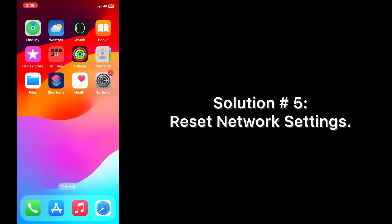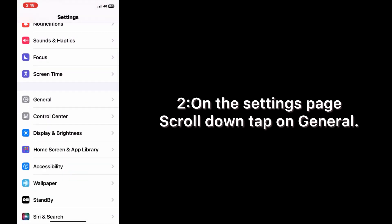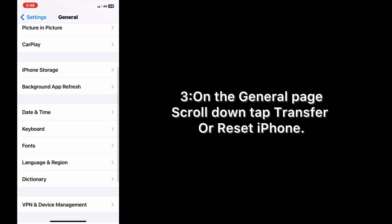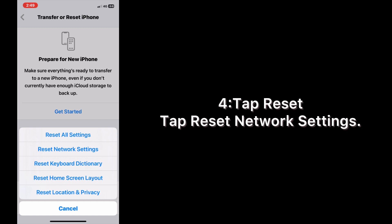Solution five: reset network settings. Open the Settings app on your iPhone. On the Settings page, scroll down and tap on General. On the General page, scroll down and tap Transfer or Reset iPhone, then tap Reset, then tap Reset Network Settings.